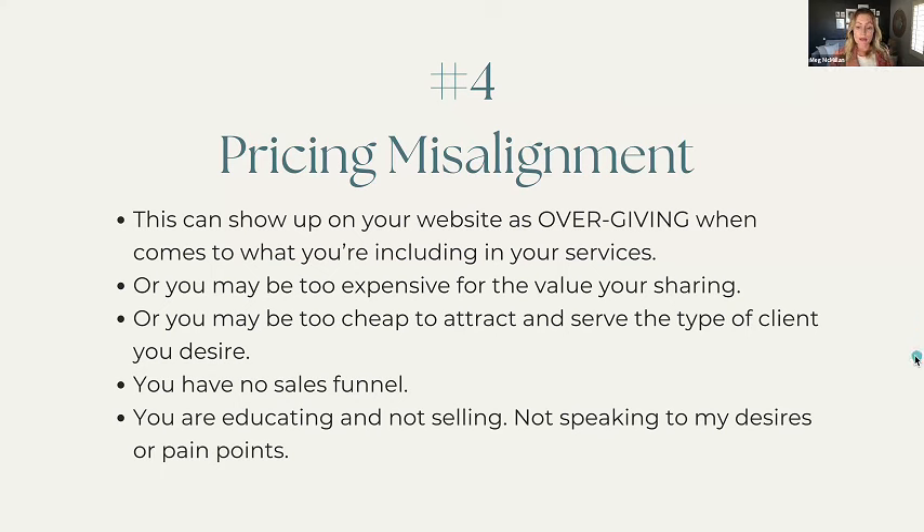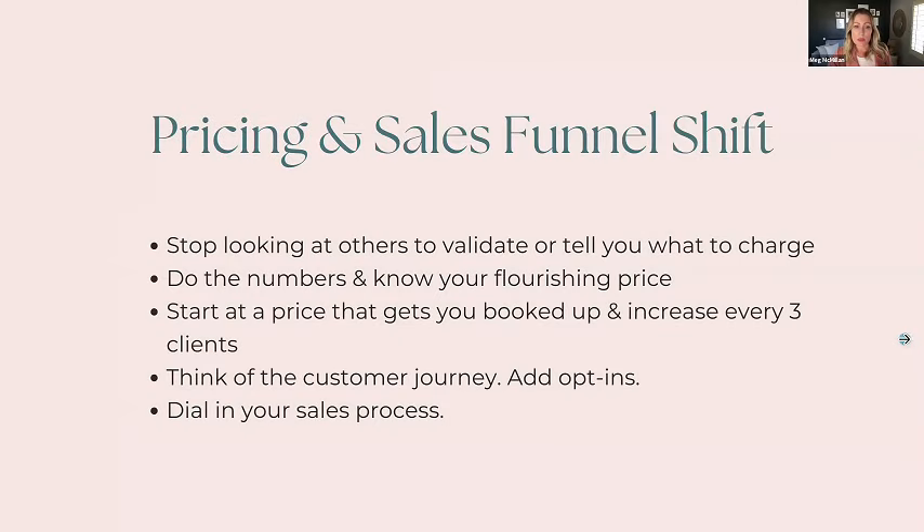Instead of educating clients, speak to their desires and pain points. What are those internal and external desires — what do they really want and where are they in business? We can find that through market research, by asking great questions in the sales process, doing polls on social media, and finding out why they want new brand photos or why they didn't love their previous shoot. Take those pain points and desires to write your copy, and you're speaking to what they want rather than educating them on why they need brand photography.